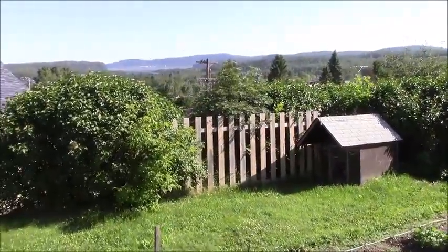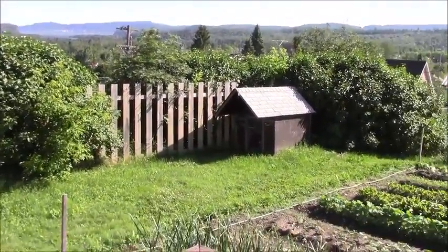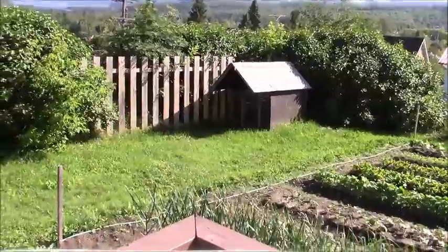That's the view. Pretty nice. Diesel's old doghouse - I got to get that out to a friend of mine.